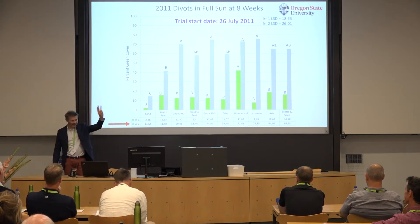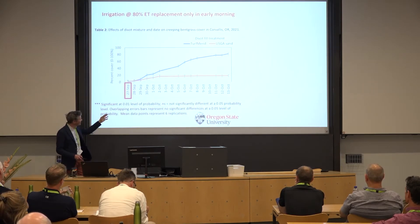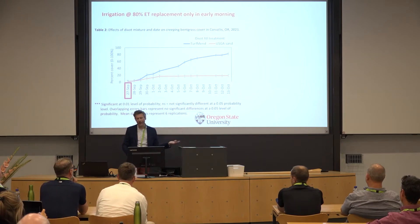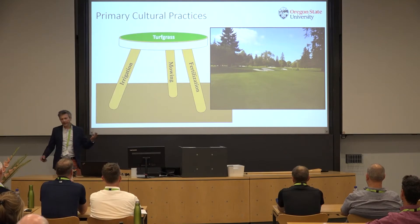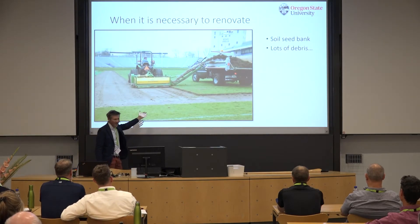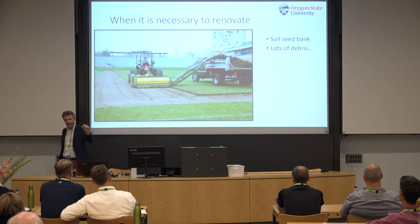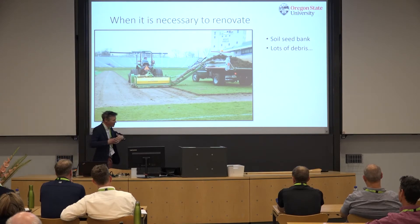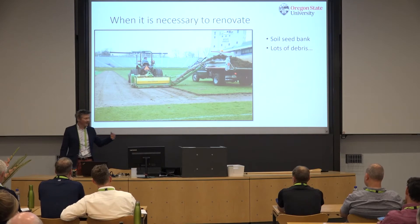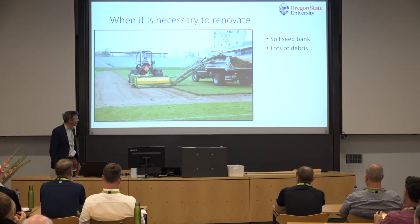Perennial ryegrass can germinate in three days. We've also done similar work at Oregon State, finding that compost-filled turf mend products tend to fill divots a little bit faster. Renovation is always an option — perennial ryegrass germinates in three days. You can use things like frasemores, which are effective at completely cleaning your site quickly and can also remove some of the soil seed bank. You've got weed seeds in the top inch of soil in vast numbers, so renovation can be a positive technique.